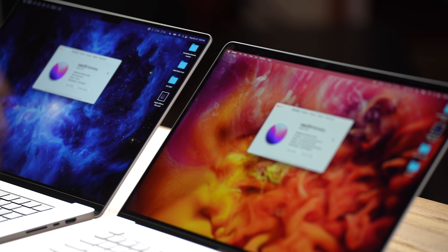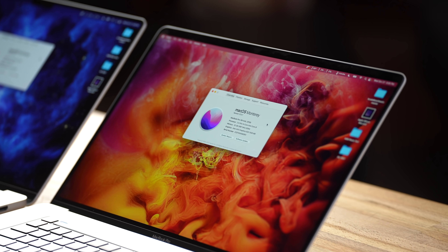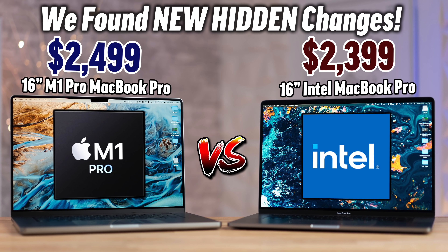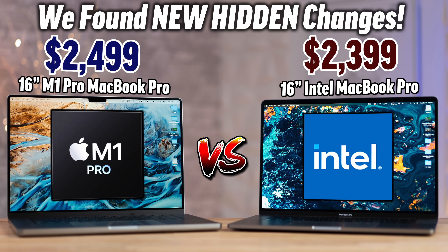This is the video you guys have been waiting for: the highest-end i9 5600M MacBook compared to the new beast, the M1 Max with 32 gigs of RAM. Today we're skipping all the comparisons — we did that yesterday, you can check out that video for all the differences. We are just going to focus on performance.